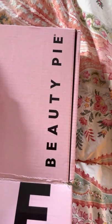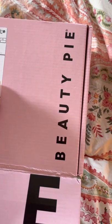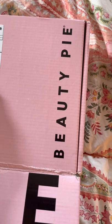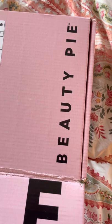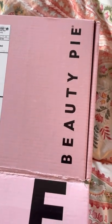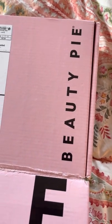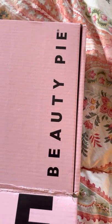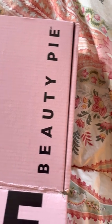Good afternoon, everybody. I'm going to talk today about a beauty product through the company Beauty Pie. I've never used Beauty Pie before. I kind of got sucked in — I was totally influenced by an influencer. So I thought, let me try it.